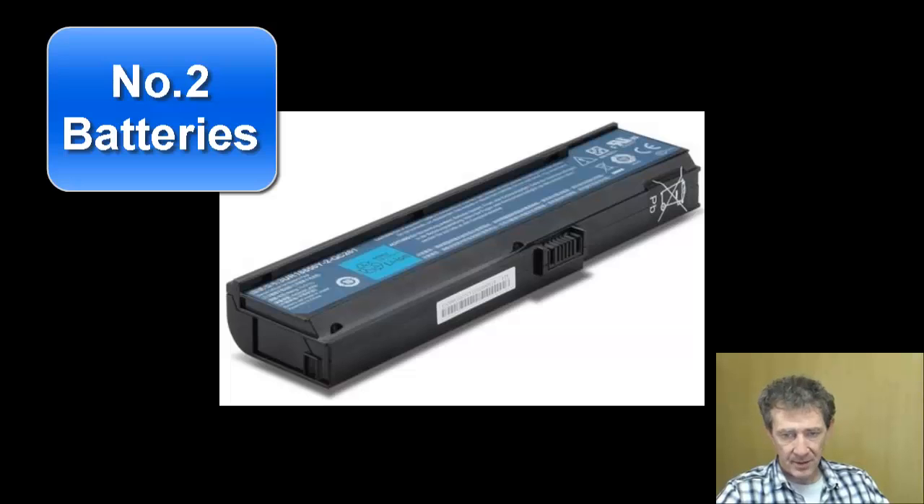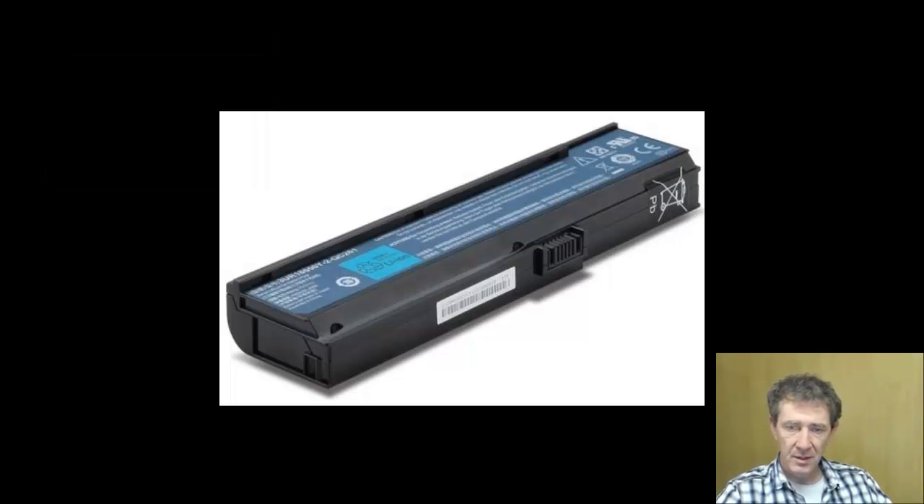Number two: the battery. The maximum capacity for holding a charge decreases over time, so as you use it, you will find yourself keeping it plugged in all the time — which really defeats the purpose of a laptop.